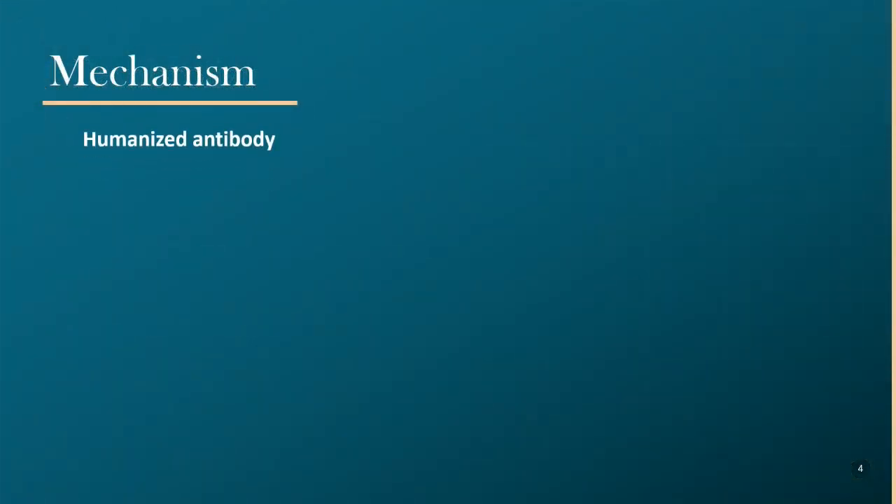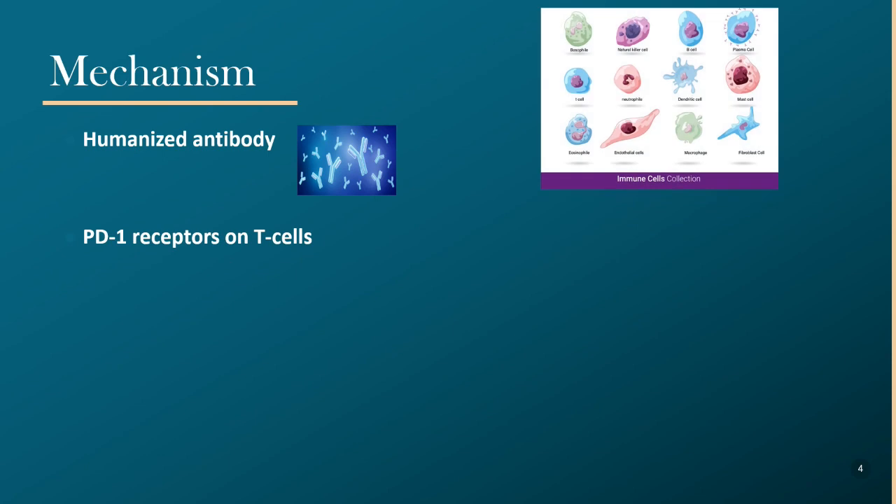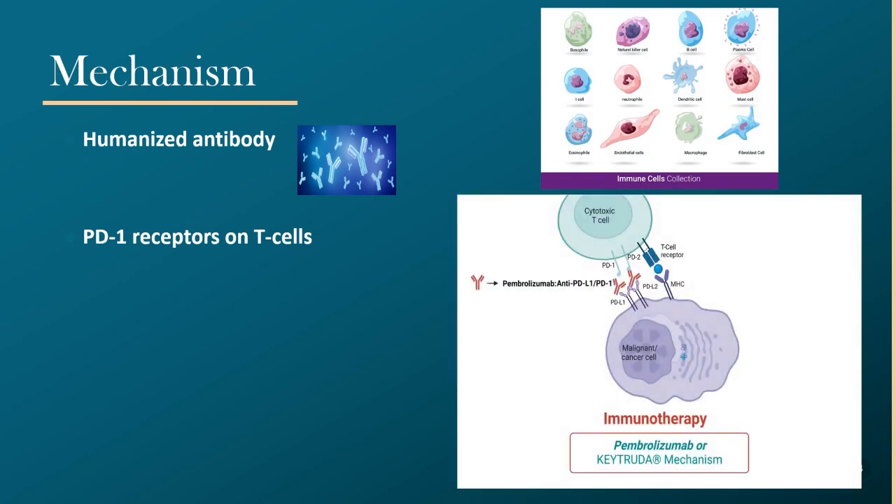Pembrolizumab is a humanized antibody, which means it's an antibody from a non-human species but with modified components to increase its similarity to human antibodies. It binds to PD-1 receptors on the surface of T cells and inhibits their interaction with the PDL1 and PDL2 ligands on the surface of antigen-presenting cells — in this case, cancer cells.